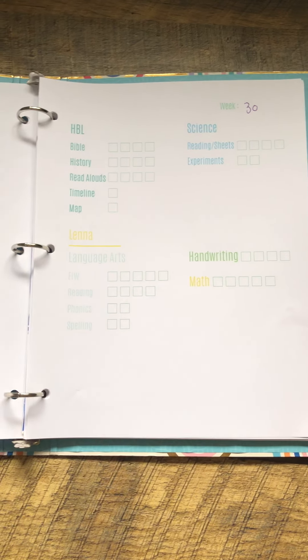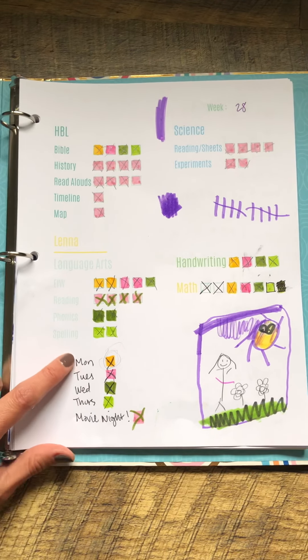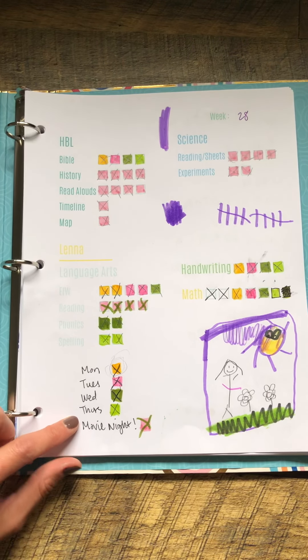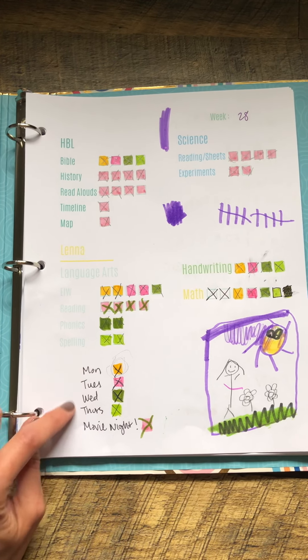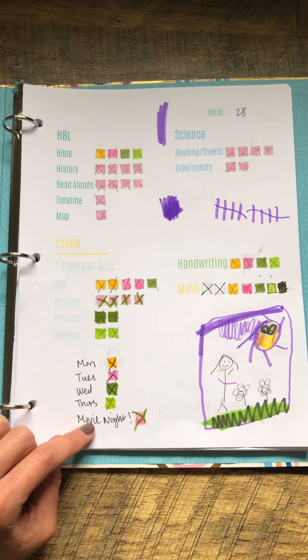Now brace yourself for this sheet — it's a little crazy, a little chaotic — but what I did was a kind of preemptive practice sheet. I did Monday, Tuesday, Wednesday, and Thursday because we try to get our school done within four days, and then I wrote movie night because on Friday nights we usually have a movie night.